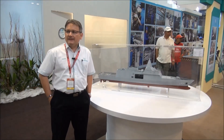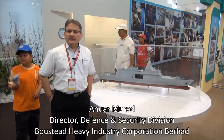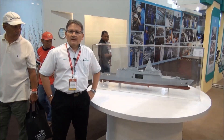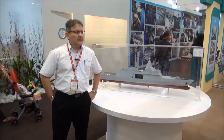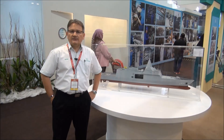I'm now standing in front of the model of the Littoral Combat Ship Frigate, which is in progress of design. This ship is intended for the Royal Malaysian Navy, and we are now working on the letter of award — a letter of acceptance from the Ministry of Defence — and we are closing in on the contract.